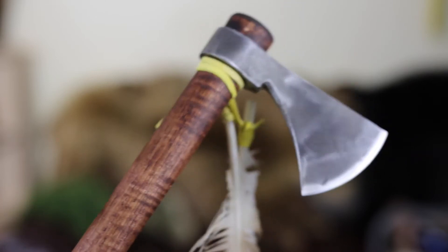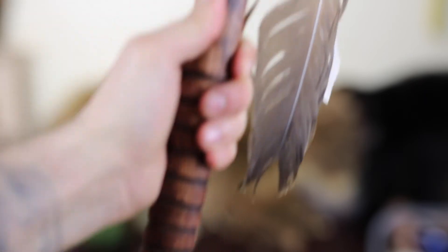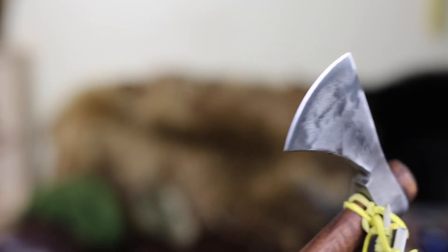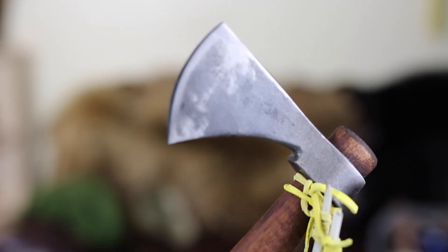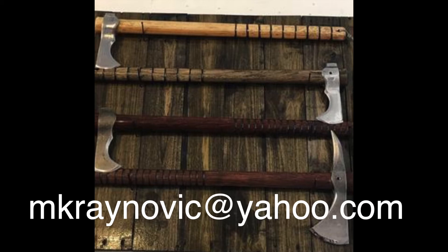I'm pretty happy about this. A local guy makes these — his name is Mike Ranovic. He puts these together and actually sells a lot of them. He'll tell you that he just orders Cold Steel Tomahawks and then strips the paint. He refinishes the wood, but he usually does some pretty cool stuff with the metal too, like cuts shapes into it.